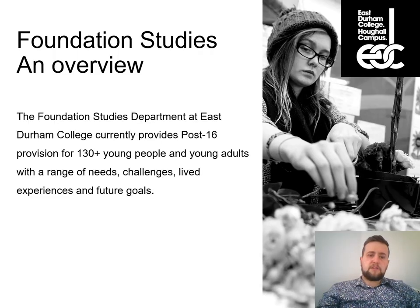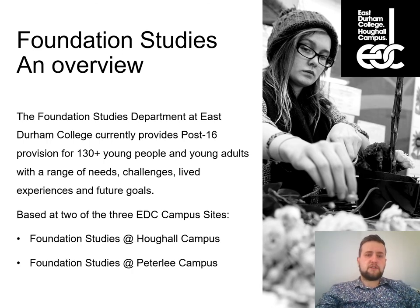A little overview of Foundation Studies: it is post-16 provision at East Durham College. At the moment we have around 130 learners accessing Foundation Studies across two sites, and those two sites offer slightly different provisions depending on the interests, skills, and needs of the young person. First, we have Foundation Studies at Hoffle Campus, just about a quarter of a mile outside the city centre of Durham.